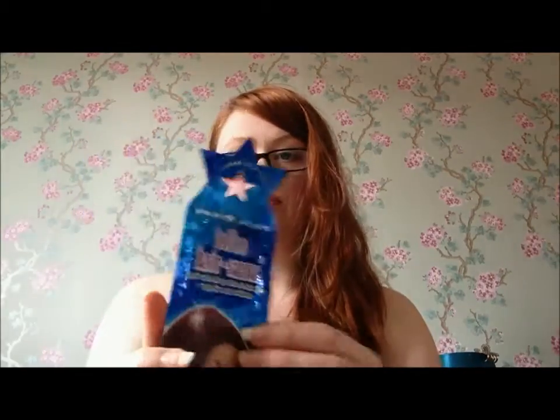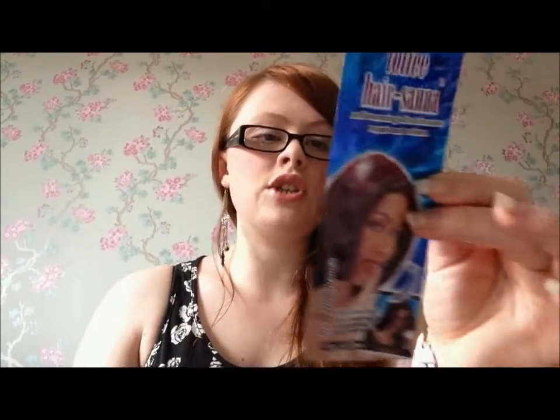This is a definite hate for me — it is the Toffee Hair Sonar self-warming ultra-intensive repair volume conditioner. You do feel the heat but it's only a very slight tingling sensation. I find it very sticky and very difficult to get out of your hair. I only had two of these left and I would not use this again because I found it very difficult to wash out of my hair. That's definitely a hate.